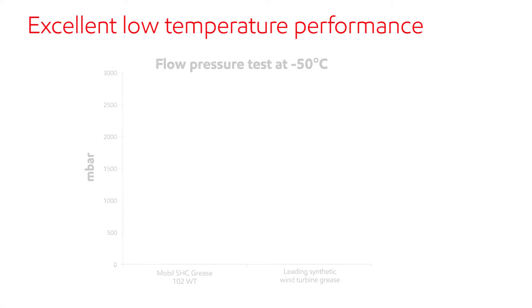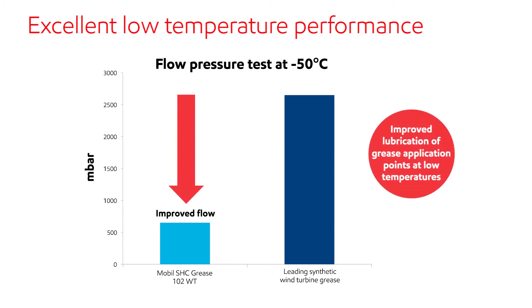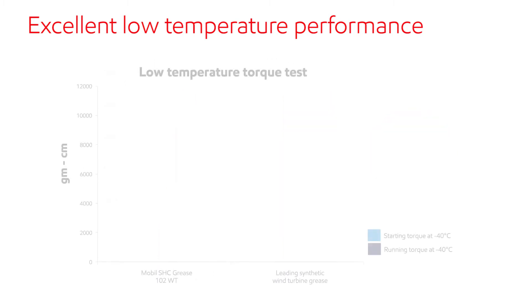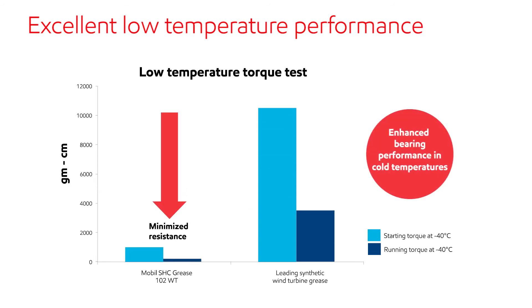Mobil SHC Grease 102WT offers improved flow and torque at lower temperatures. In a flow pressure test, it exhibited superior performance as compared to a leading synthetic wind turbine grease. And in a low-temperature torque test, Mobil SHC Grease 102WT performs superbly at temperatures as low as minus 40 degrees Celsius.